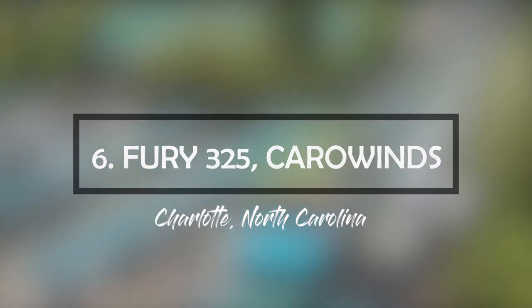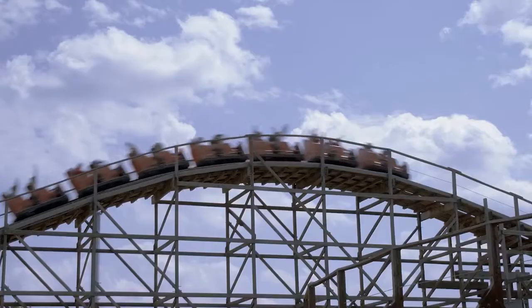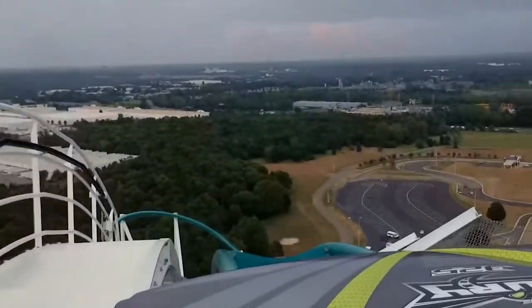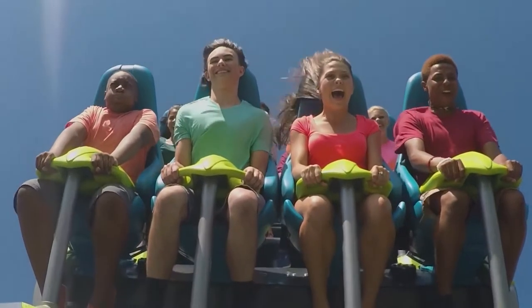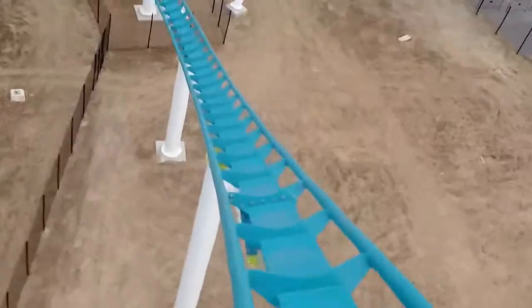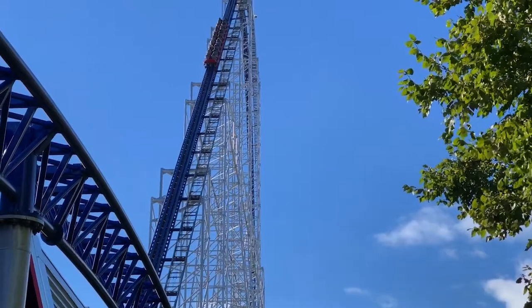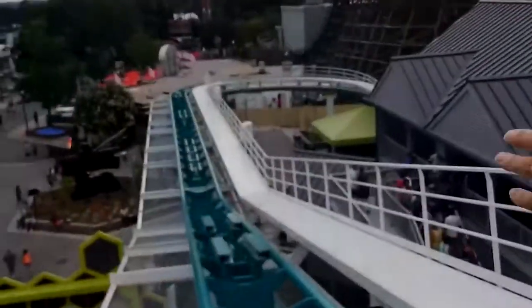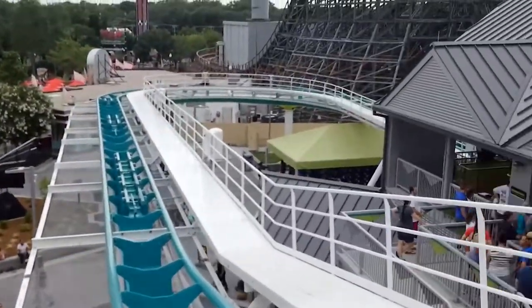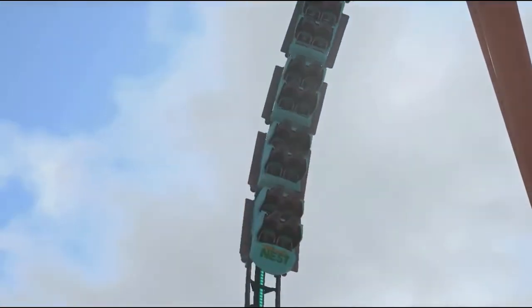Number 6: Fury 325, Carowinds, Charlotte, North Carolina. Reaching a maximum height of 325 feet, Fury 325 is 20 feet taller than the Statue of Liberty, and reaches up to 95 miles per hour on an 81-degree drop. Its thrill factor lies in the fact that it's the world's tallest and fastest giga coaster, meaning it contains a drop ranging from 300 to 399 feet and completes a full circuit. Fury 325 dethroned its predecessor Millennium Force when it opened in 2015. The roller coaster is themed after a hornet — riders chase their target at high speeds, similar to a hornet.